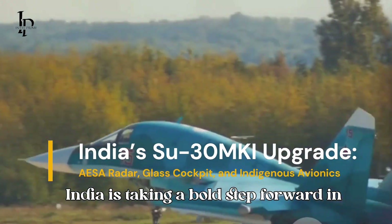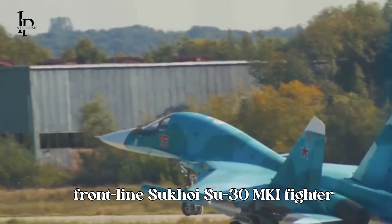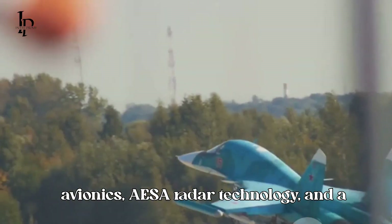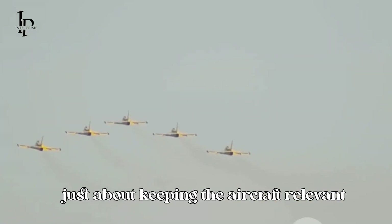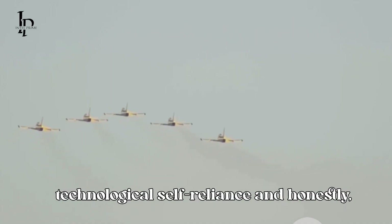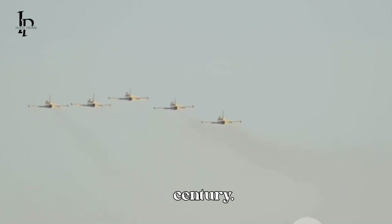India is taking a bold step forward in military aviation by upgrading its frontline Sukhoi Su-30 MKI fighter jets with cutting-edge indigenous avionics, AESA radar technology, and a modern glass cockpit. This upgrade is not just about keeping the aircraft relevant for the next decade — it's about achieving technological self-reliance and reshaping India's airpower for the 21st century.